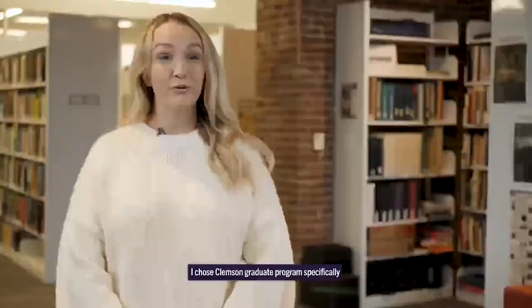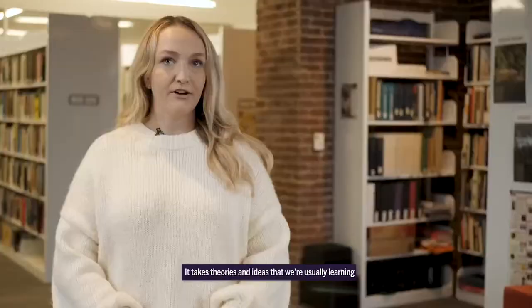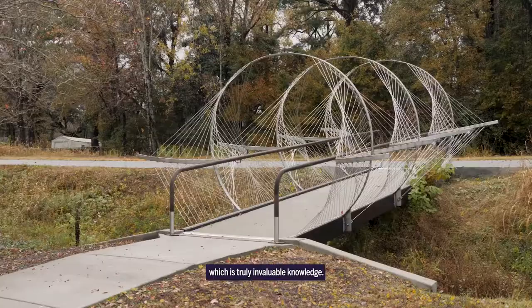I chose Clemson graduate programs specifically for the certificate in Community Build. We are having a little bit more hands-on experience. It takes theories and ideas that we're usually learning and turns them into a real-world experience, which is truly invaluable knowledge.